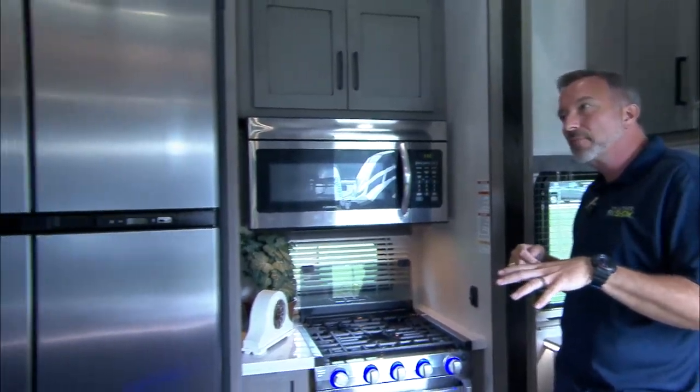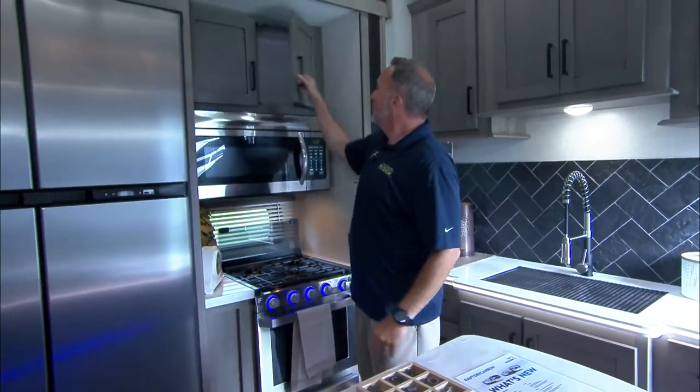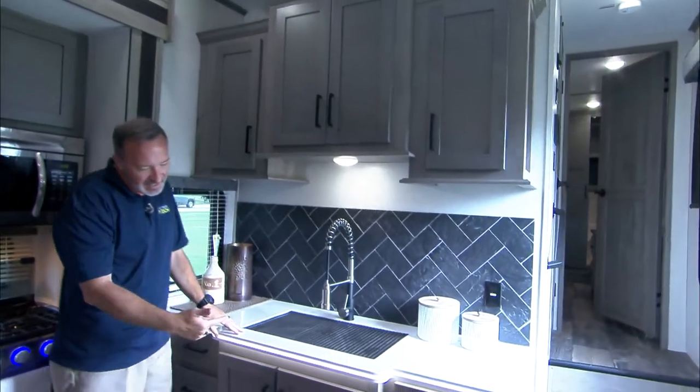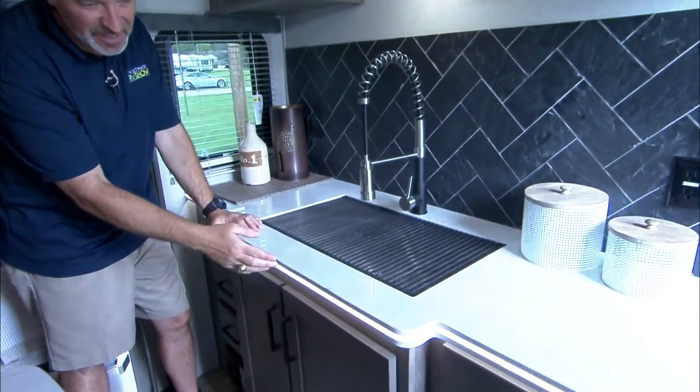What type of furnace do I have in here? A 35,000 BTU furnace. Is that a convection oven? Sure is — convection microwave. Storage and the sink over here with the LED light once again inside the solid surface countertop.